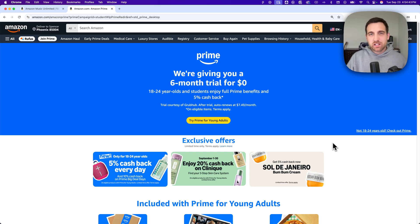Here's how to get Amazon Music for free. Amazon Music is included in Amazon Prime, and there are a couple ways to get free trials of that, up to six months.